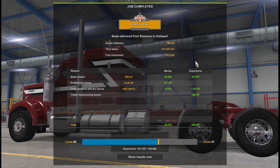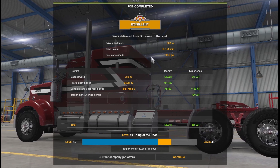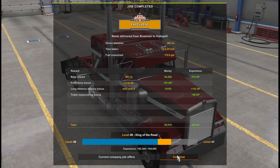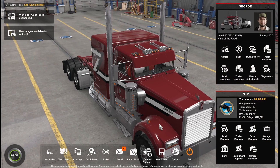Time taken: 12 in-game hours, 382 miles, 115.9 gallons used. Not too bad. The payout was listed but I missed it.